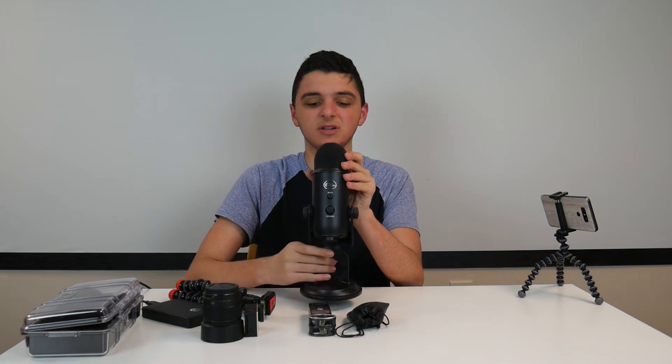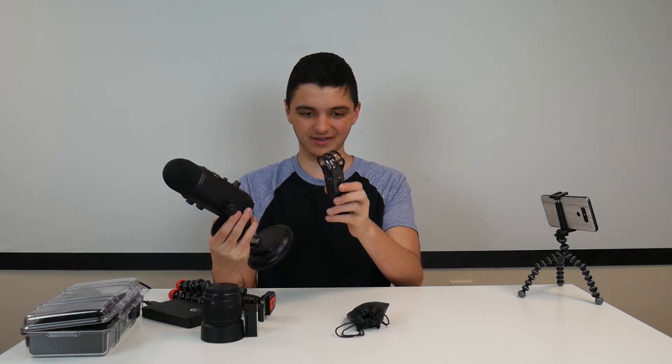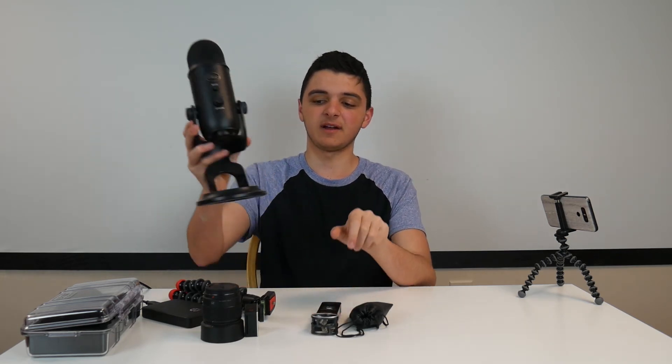For voiceover audio, I use the Blue Yeti microphone — specifically the Yeti Blackout edition. It's a little over a hundred dollars and it's an awesome mic. If I want to get high quality voiceover for a documentary or a YouTube video, this is the mic I prefer. I can also use the Zoom H1 if I'd like. The Zoom H1 has endless possibilities — just really really versatile audio gear overall.